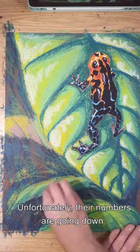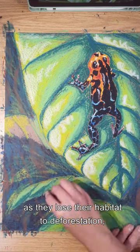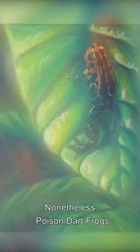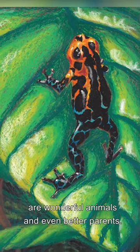Unfortunately, their numbers are going down as they lose their habitat to deforestation, pollution, climate change, and the exotic pet trade. Nonetheless, poison dart frogs are wonderful animals and even better parents.